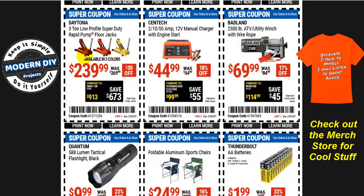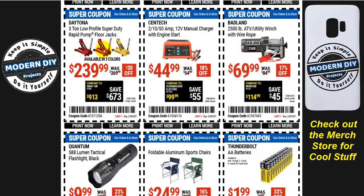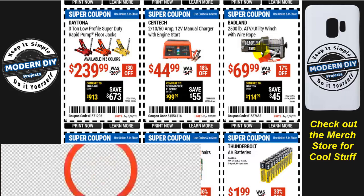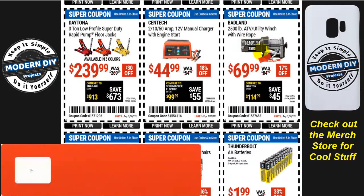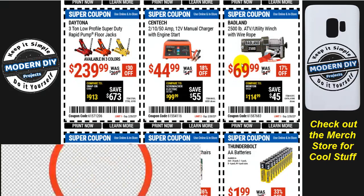Here you have the Daytona 3-ton low-profile rapid pump floor jack for $240, and it comes in three colors. Daytona jacks are pretty good — if you like them, go check that out. Here you have the Cen-Tech manual charger with engine start for $45 if you're looking for a battery charger or engine starter. And a Badlands 2500-pound ATV utility winch with wire rope for $70 — a great way to save money.